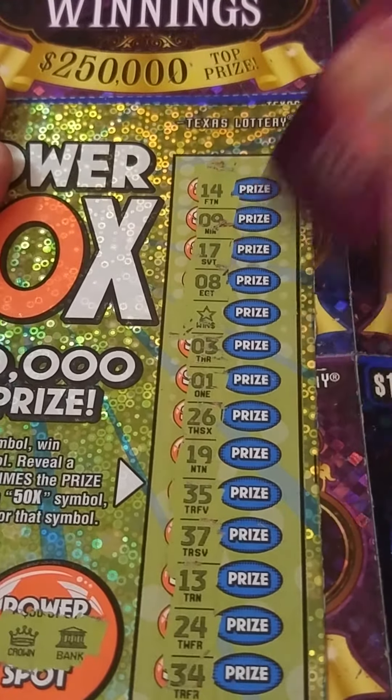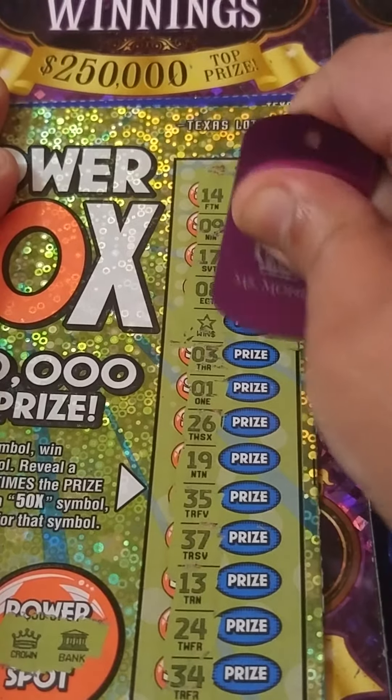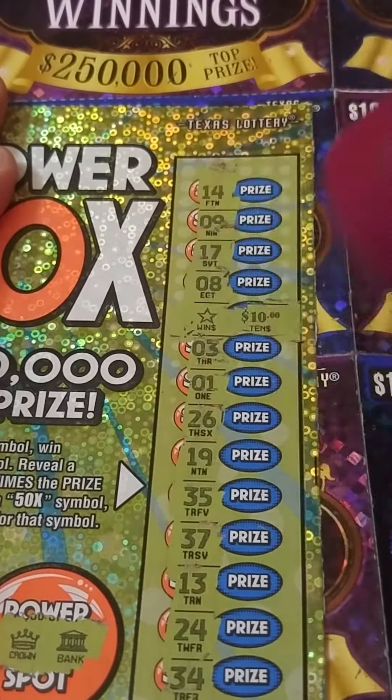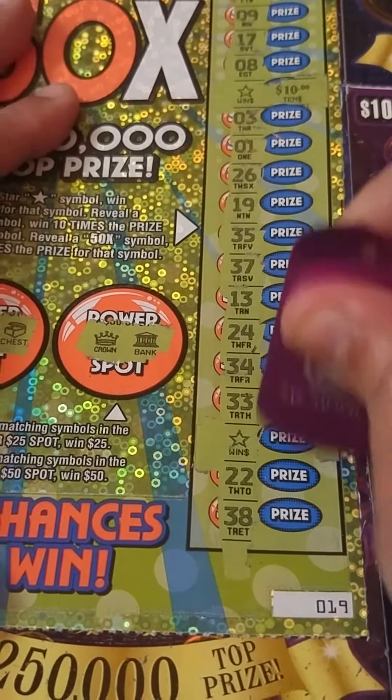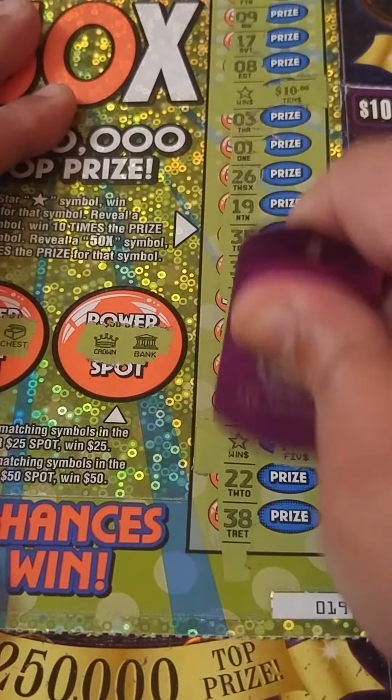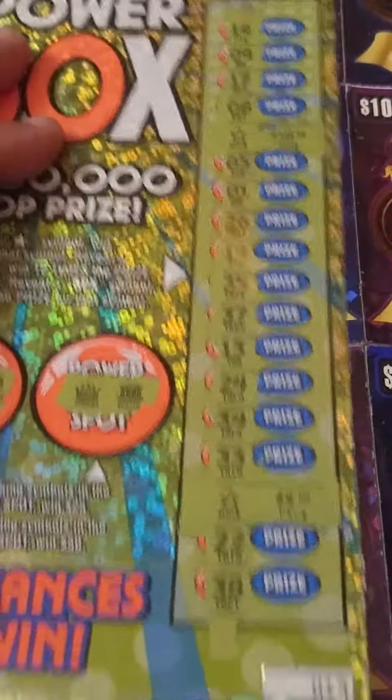We spent $10 on this session — let's see how much we get back. Under the first star we got $10, and the second one gives us $5. That's a $15 winner and $5 profit. That is awesome!